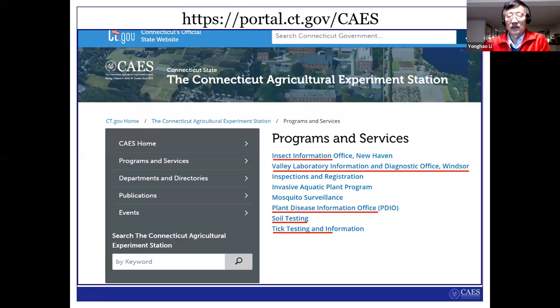I want to introduce our station to you first. There are a lot of research programs going on at the station, but I think you may be interested in some of our programs and services. We have some free public services. The first you'll see on the screen is the insect information office and the plant disease information office — that's what I'm working in. And also soil testing. Since about three years ago, we started doing tick testing too, for tick identification and Lyme disease testing. All these services are free, so feel free to contact us and send us samples.